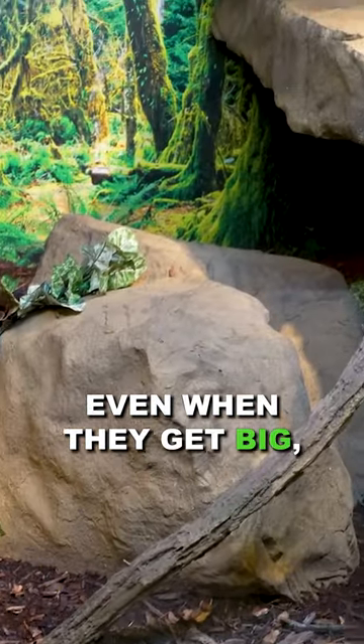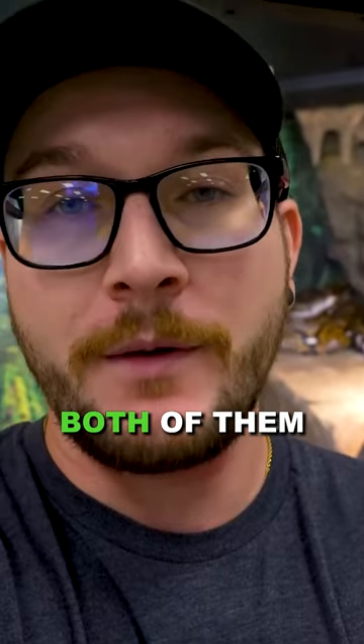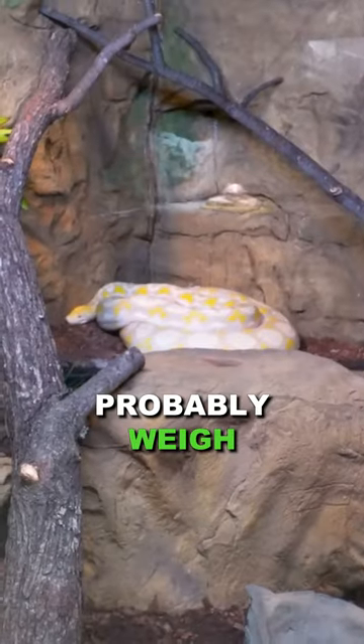They're semi-arboreal snakes. Even when they get big, both of these animals are up on perches. Both of them are off of the ground and they're on the rock ledges, which are very strong, obviously, because these animals probably weigh 80 plus pounds.